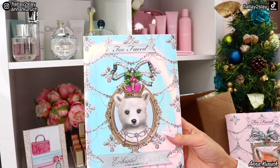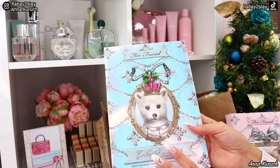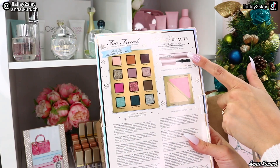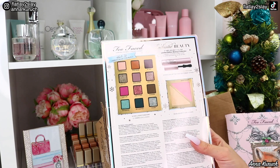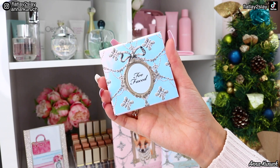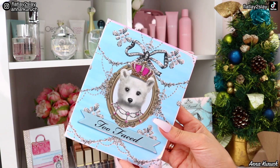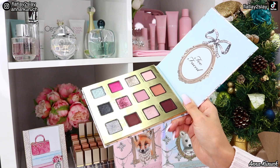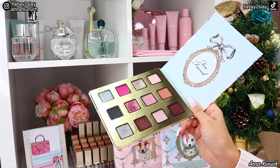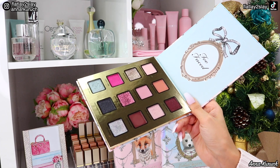The second set is also from Too Faced Enchanted Beauty — this one is called Unbearably Glam, also a limited edition makeup collection. It includes a travel-size Better Than Sex mascara, a face palette with highlighter and blush, and an eyeshadow palette. Most shades in this palette are shimmery or glittery, with only three matte shades — so this palette is meant for those who love glittery shimmery eyeshadows and glam makeup looks.